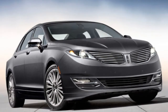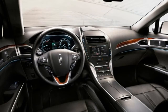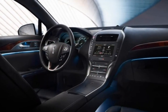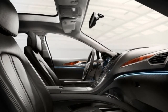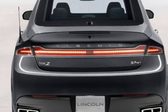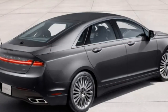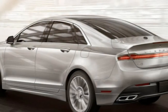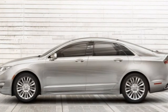The Reserve can also be ordered with multi-contour massaging front seats and a power rear sunshade. The Black Label series essentially starts at the equipment level of an MKZ with a Reserve package and adds an experienced liaison who will meet the customer and assist in the shopping process, and unlocks your choice of four premium interior design schemes — called Indulgence, Oasis, Modern Heritage, and Center Stage — that boast premium materials including special leather upholstery and designer wood trim. The Black Label also offers exclusive exterior colors.